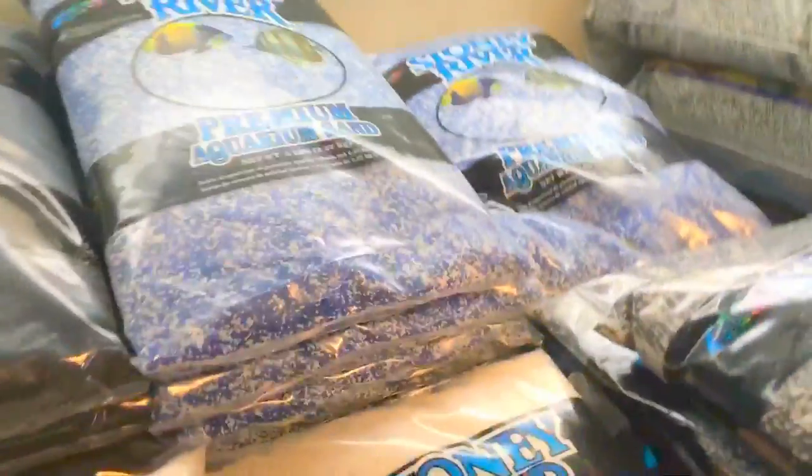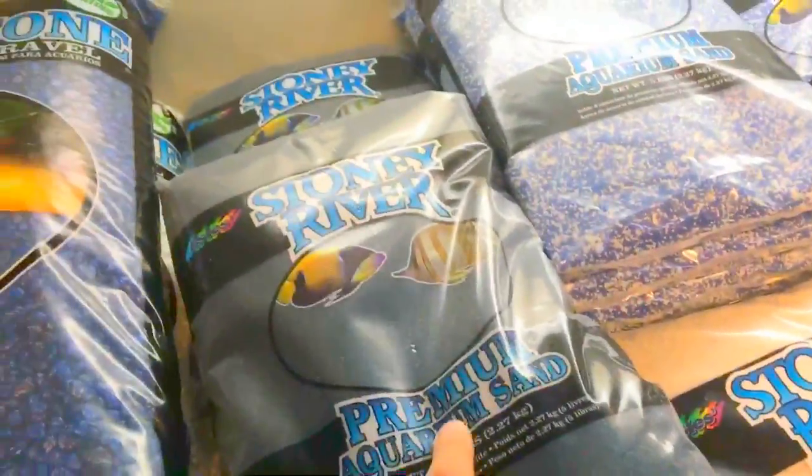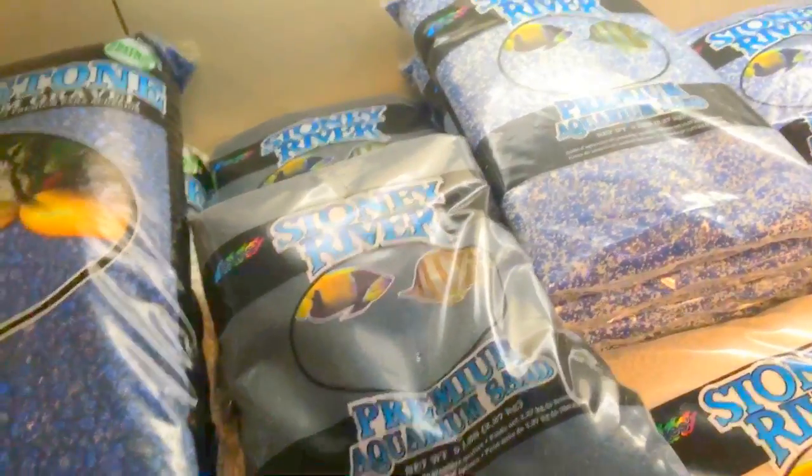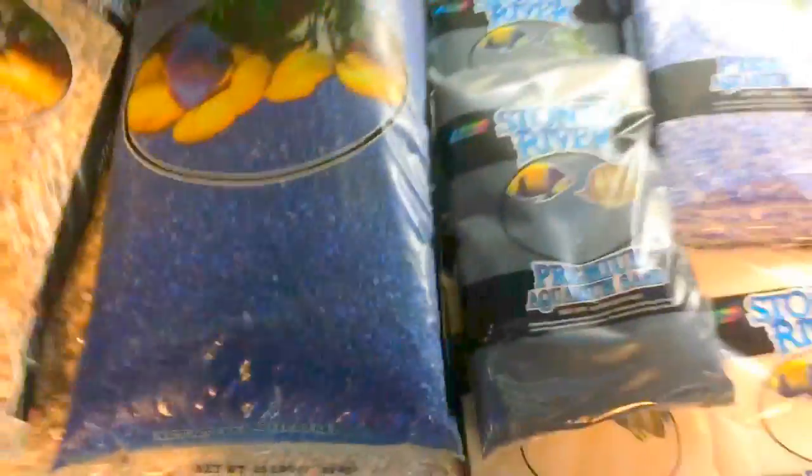Guys, I have to restart everything again. There was a huge ammonia spike. So I'm going to get some of this, some black sand. I wasn't going to get white sand, but I just didn't want to. I have white sand — I'm just going to get some more.